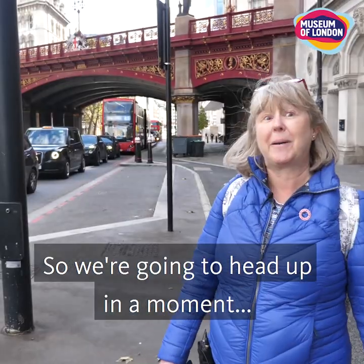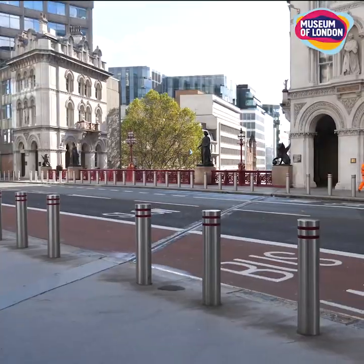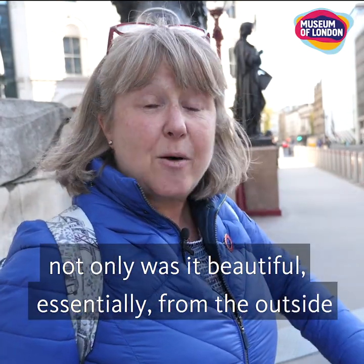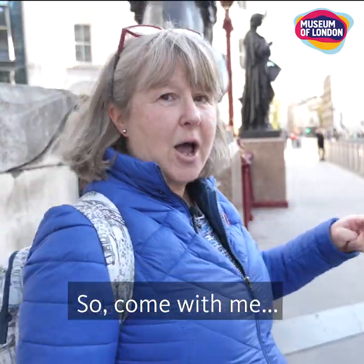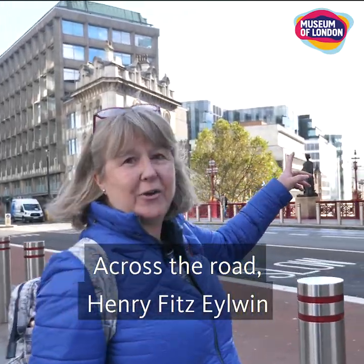We're going to head up in a moment. I want to show you parts of the viaduct because not only was it beautiful from the outside as you could see from down below, but up on the top they put a lot of decoration in. Come with me and let me show you a couple of characters across the road.